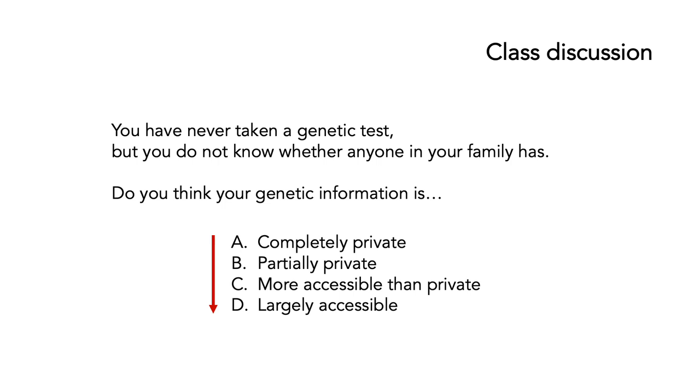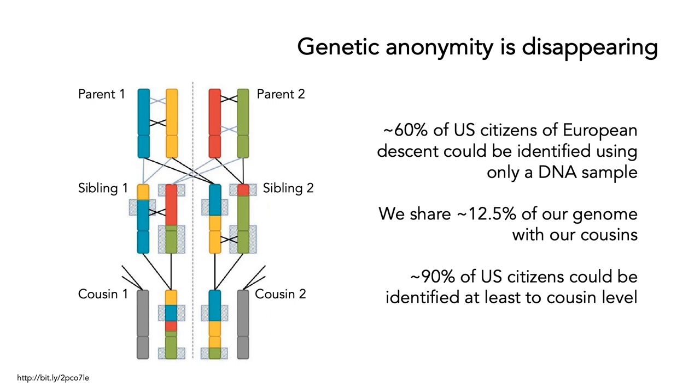Genetic anonymity is effectively disappearing. So many people have taken these consumer genomics tests that it now is the case that around 60% of US citizens — at least those of European descent — could be identified using only a DNA sample, even if their DNA is not present in any database. The reason is that we share about 12.5% of our genome with our cousins, which means that even quite distant family members can indicate a link to us. It's been calculated that around 90% of US citizens could be identified to at least the cousin level just by using data that exists in databases, even if you in particular had not had a genetic test done.